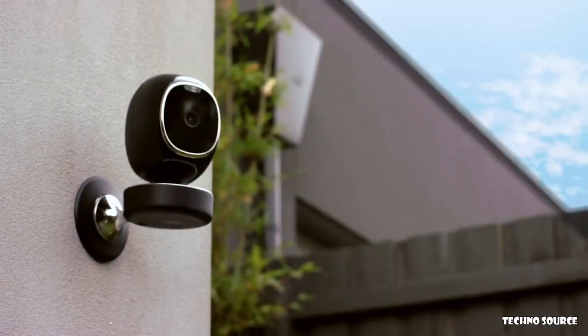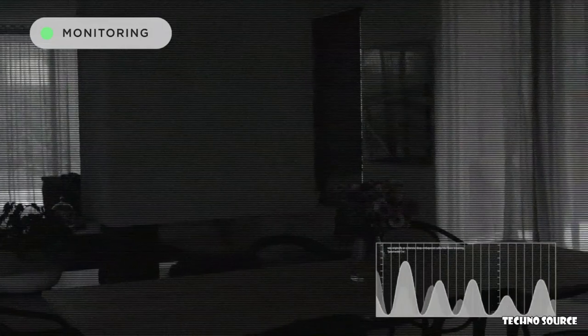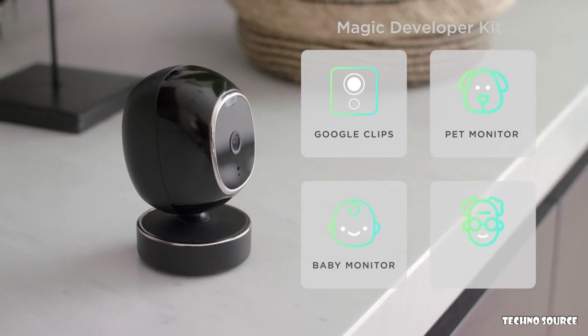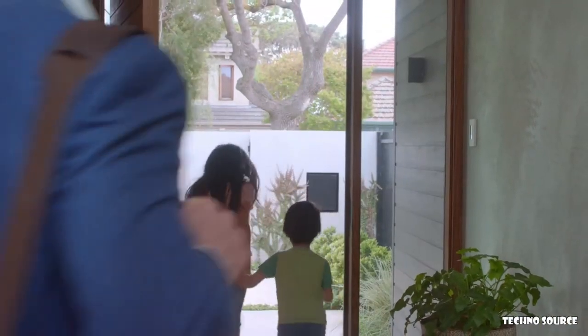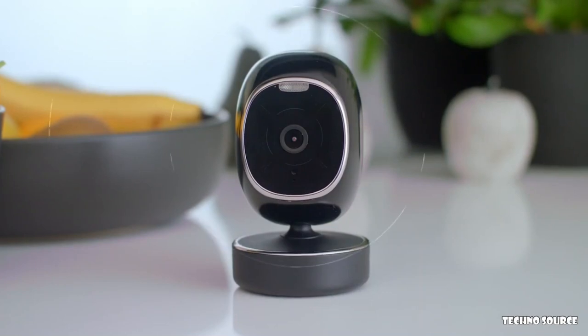SimCam is fit for rain or shine with 360-degree rotation and HD night vision. With new developer kits, you can make SimCam your Google Clips, pet monitor, baby monitor, or even elder monitor — all in one easy-to-use camera. Help us help you: pledge now to see SimCam in your home, the new generation in smart home security.